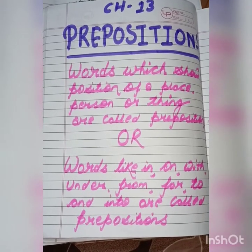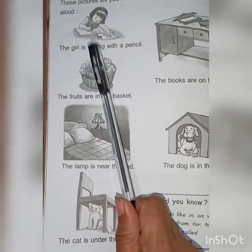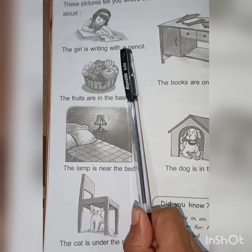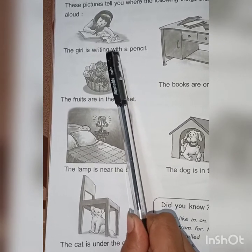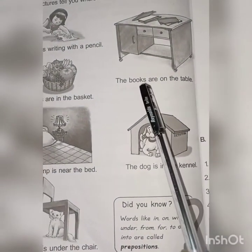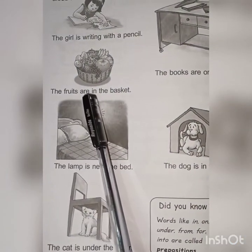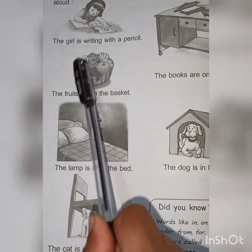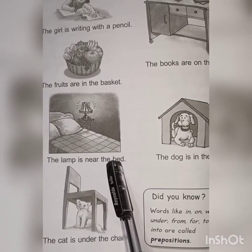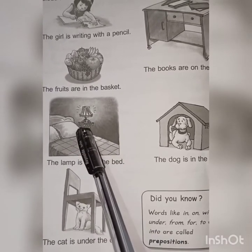Come to page number 66. See the first example: 'The girl is writing with a pencil.' So here, 'with' is the preposition. See the next one: 'The books are on the table.' 'The fruits are in the basket.' 'The lamp is near the bed.' So 'near' is a preposition.